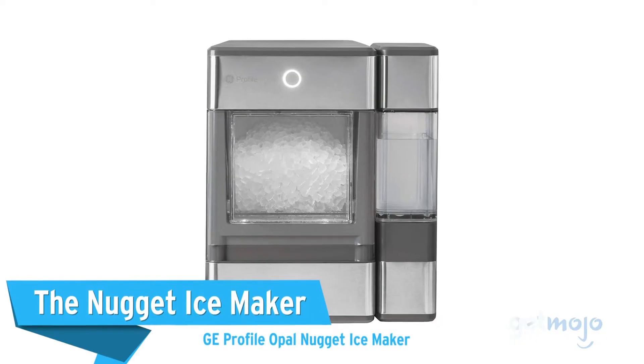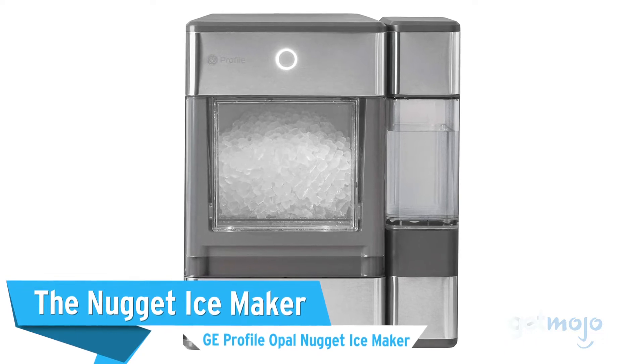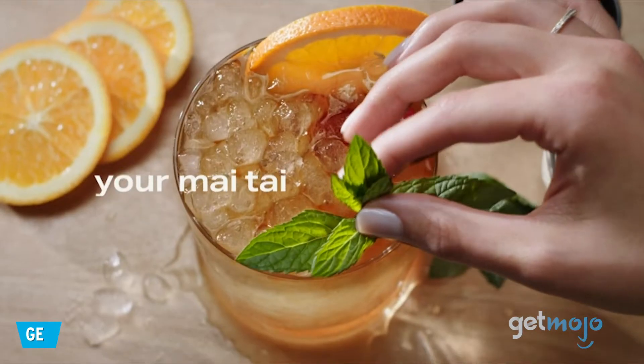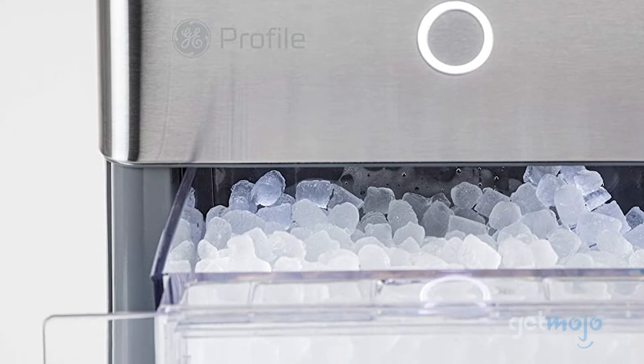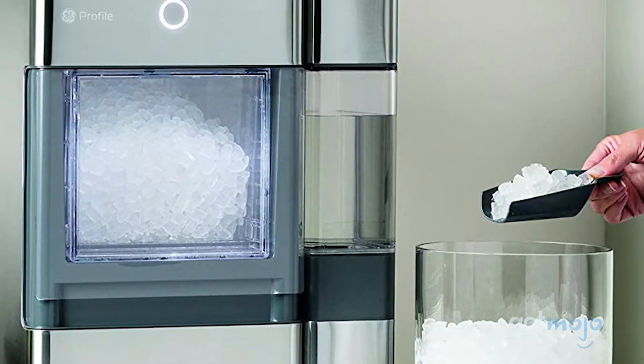First up, the Nugget Ice Maker — GE Profile Opal Nugget Ice Maker. Not only does this option make nugget ice, it makes a lot of it. It produces 24 pounds of ice per day and has a bin that holds up to 3 pounds of it at a time, so you'll always have ice nuggets ready to go.